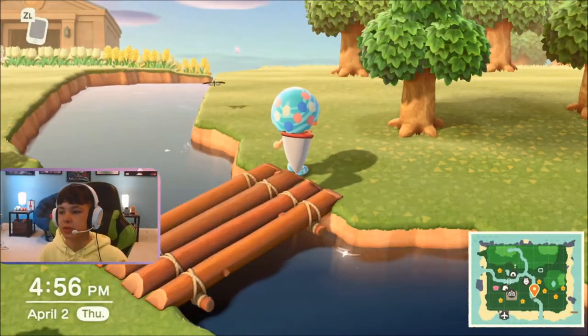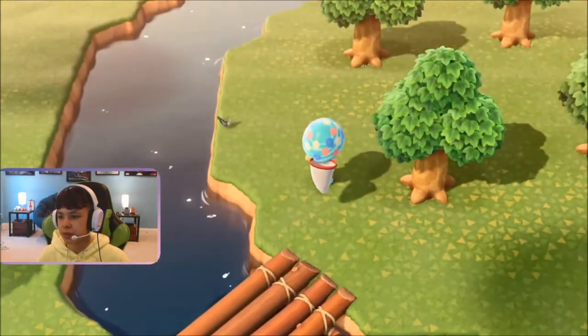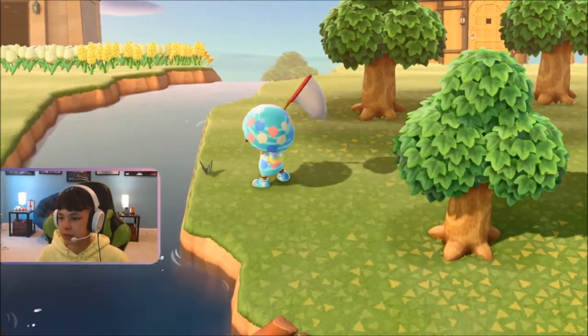Yo, what is going on guys? EmSwizzle here and today I will be teaching you how to catch your common blue bottle. As you can see, this one is just flying around, going wherever he wants to go, just enjoying life on my island. So let's just sneak up to him and catch him.